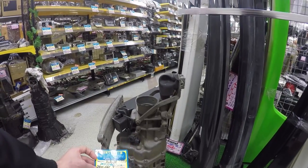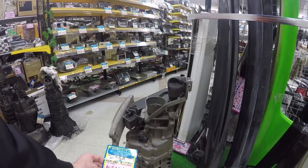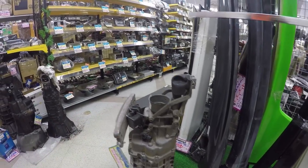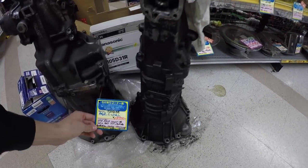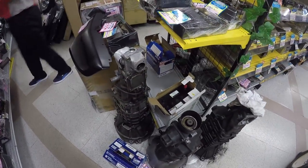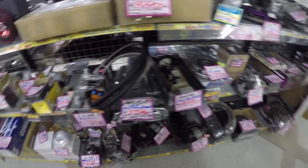So this gearbox is out of an SXE10 6-speed manual. Correct me if I'm wrong in the comments, but I think this is for the Beams motor, the 3S-GTE. I could be wrong - I'm not 100% sure on those. Some other gearboxes here, there's an RA25. There's another one here that's filthy dirty with no label on it yet. And there's an R180 diff.